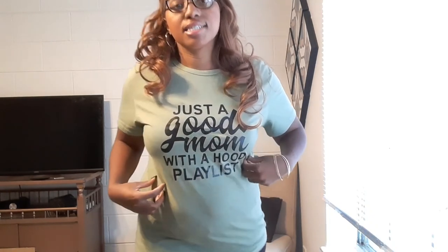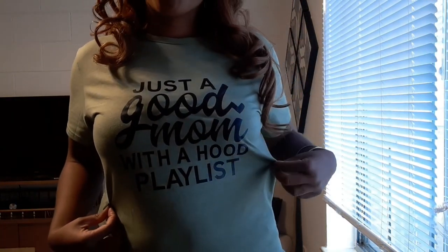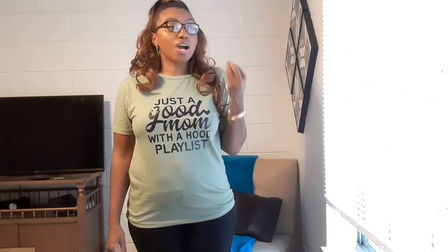The first piece I got is just this green tee. It says 'Just a good mom with a hood playlist.' And honestly, this describes me to a T — like this is me. I am this shirt. It describes me perfectly.